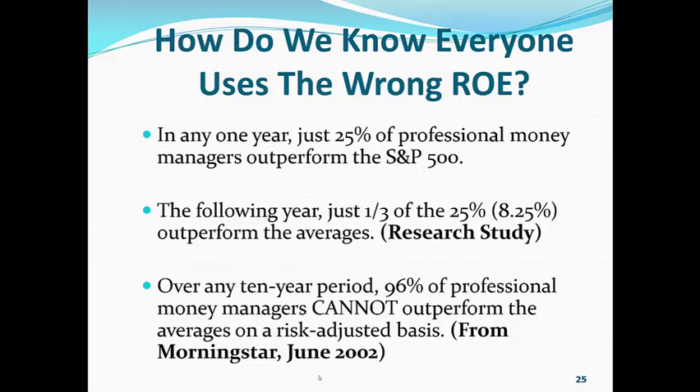How do we know that everybody uses the wrong return on equity? How do we know that they're using their traditional accounting and not the clean surplus method? Well, because clean surplus takes a lot of work. In any one year, just 25% of professional money managers can outperform the S&P 500. In the following year, just one third of the 25% — or a total of 8% — can outperform the averages two years in a row.